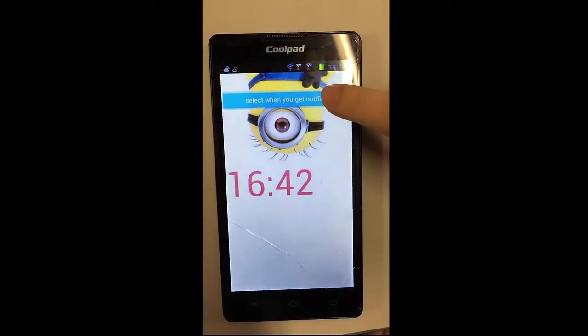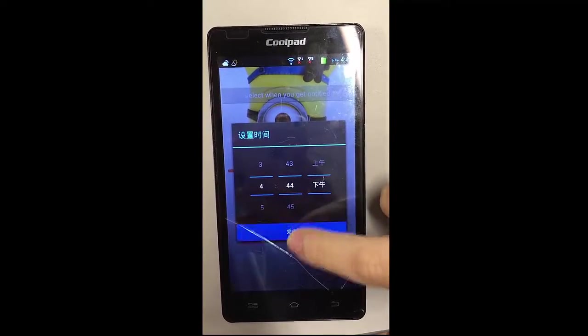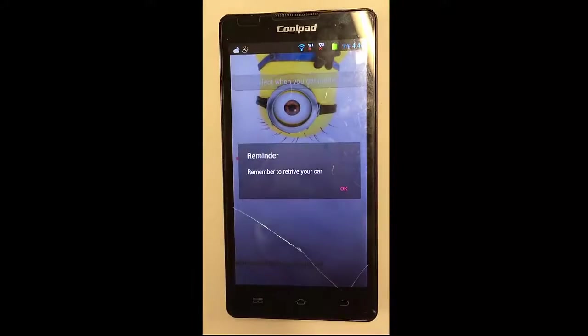You can also set yourself a notification on the app, and when the time is reached you will receive a notification.